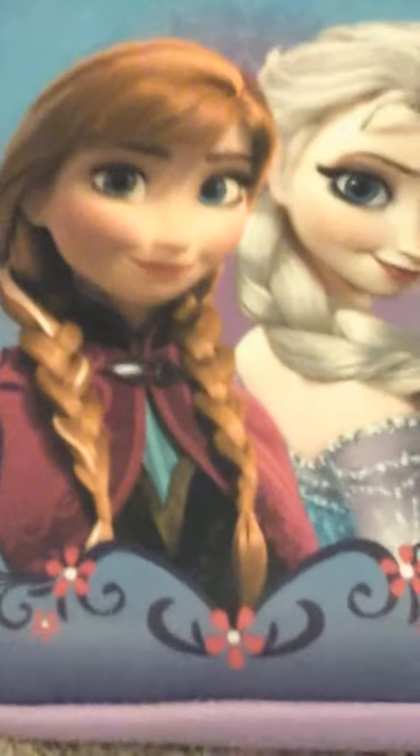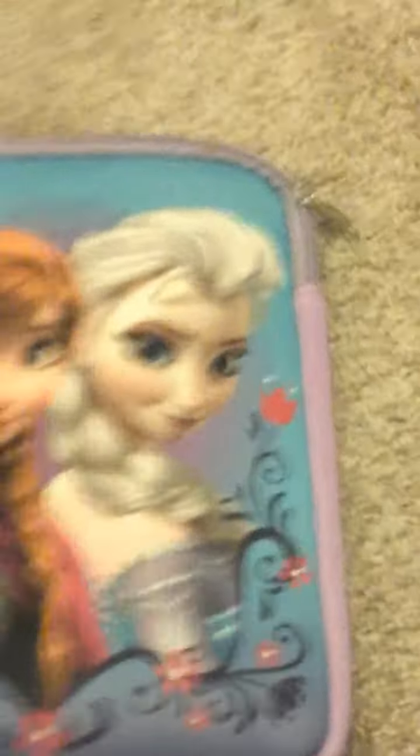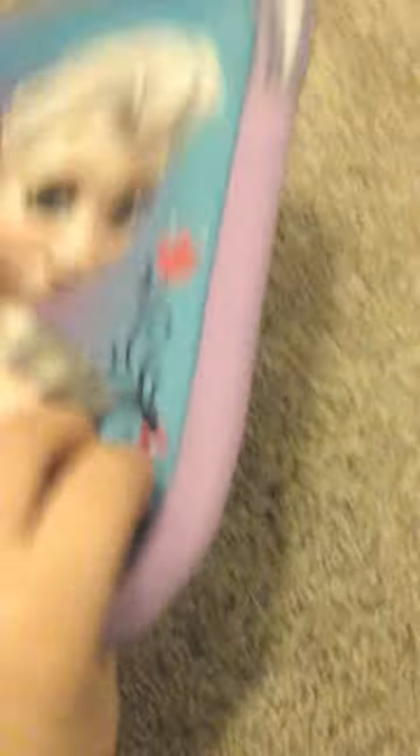First up I have this case for my tablet I'm using right now. Then on my backpack I have this super cool pink Batman keychain thing. He has a little boomerang in there, if you can see it.